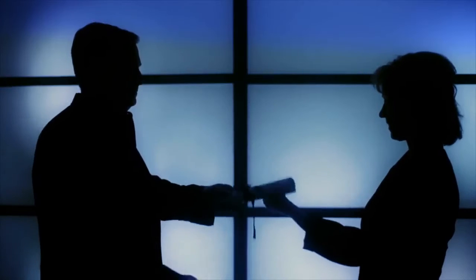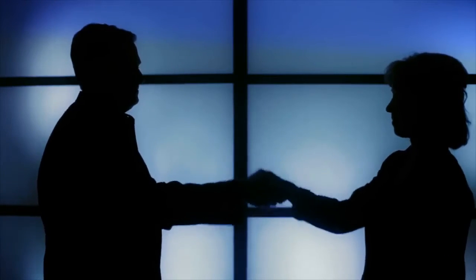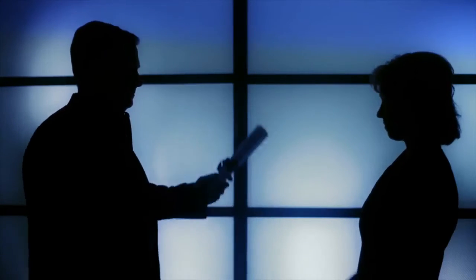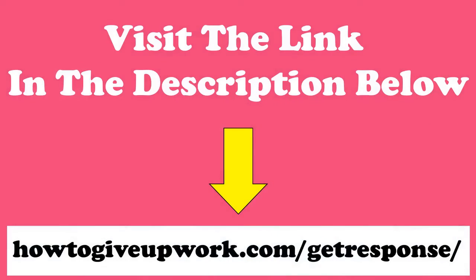Here's the fun part. After successfully completing the course, you receive a GetResponse University Certificate of Performance, which is a great thing to add to your resume. To find out more, visit the link in the description below.